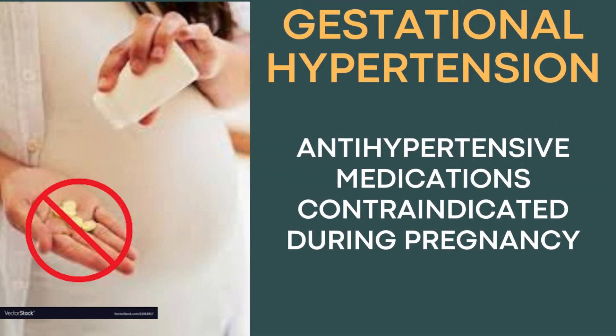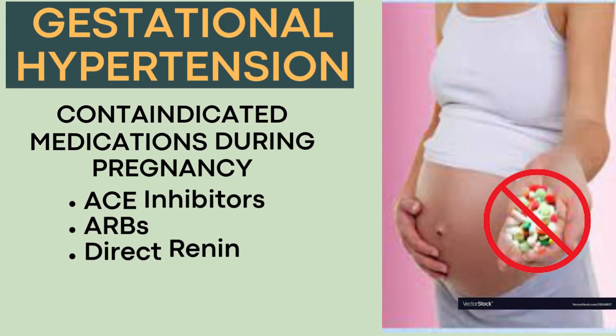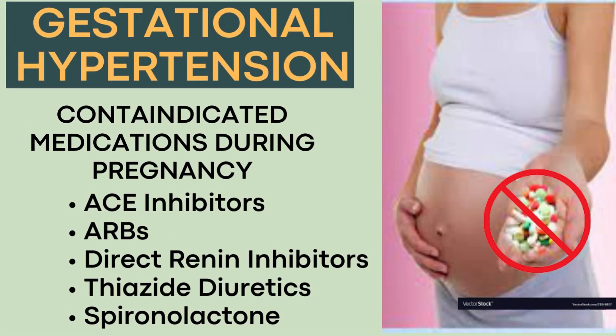There are some antihypertensive medications that are completely contraindicated during pregnancy due to their potential adverse effects on the mother and the fetus. The contraindicated medications include angiotensin-converting enzyme inhibitors or ACE inhibitors, angiotensin receptor blockers or ARBs, direct renin inhibitors, thiazide diuretics, and spironolactone.